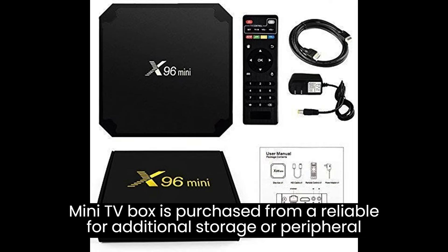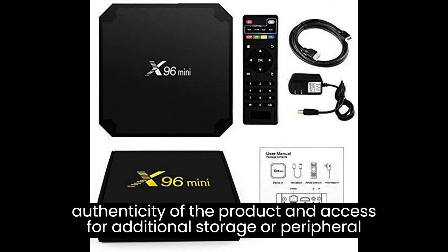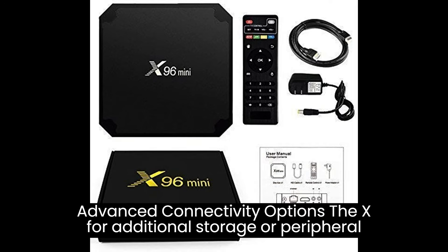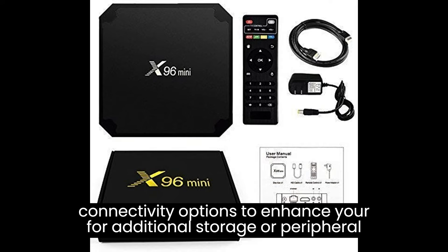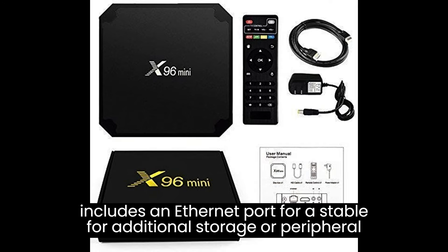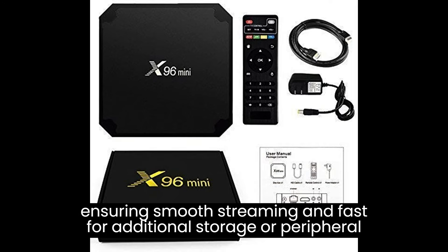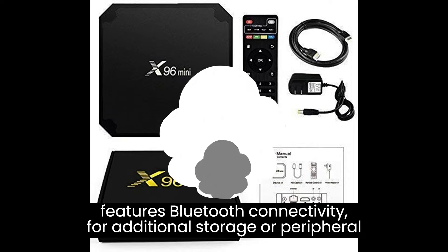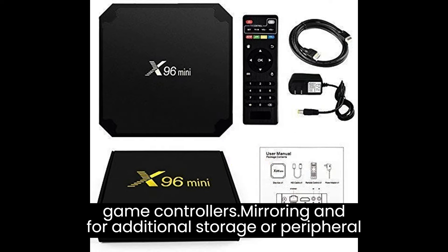Always ensure that the X96 Mini TV Box is purchased from a reliable and authorized seller to guarantee authenticity and access to software updates and customer support. The device offers advanced connectivity options including an Ethernet port for stable high-speed wired internet, as well as Bluetooth connectivity for wireless peripherals like keyboards, mice, and game controllers.